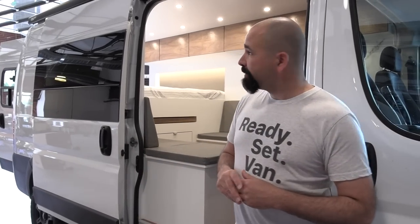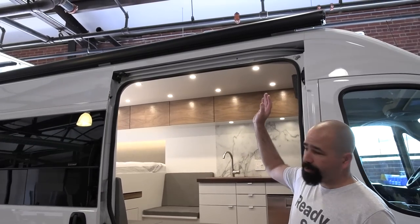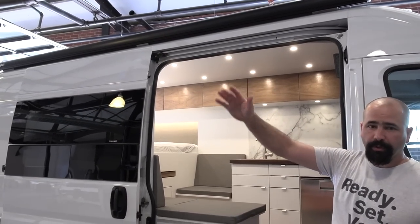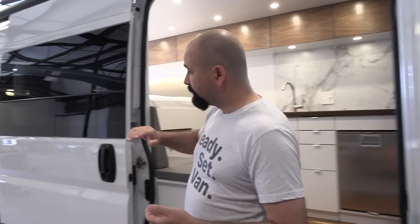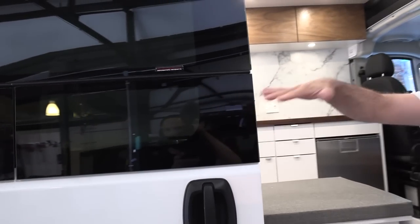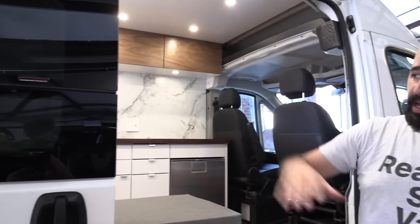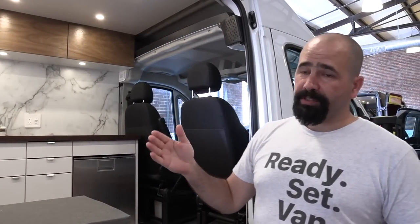On the 159 ProMaster, we always recommend that people get the Fiamma awning. It's awesome. It extends out about 10 or 12 feet. This is a manual crank awning, but we actually prefer that over the electrical awning. We also recommend people get this great CR Lawrence window. It's a T-vent style, so it sort of awnings out. It's a super window, great for ventilation, especially when combined with the max fan.